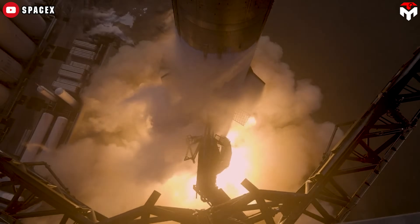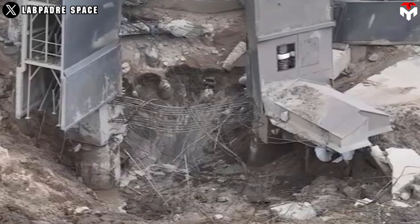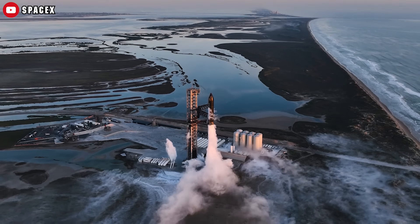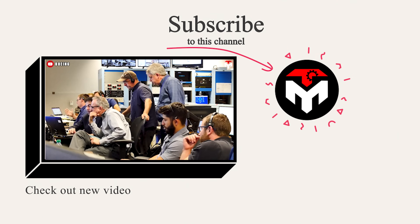SpaceX also faced a similar incident, as its launch complex was damaged due to the frenzied force of the 33 Raptor engines in Flight 1. Nevertheless, they just took several months to recover and upgrade their infrastructure. That just about wraps it up for today's episode. Thank you, and we look forward to seeing you next time.